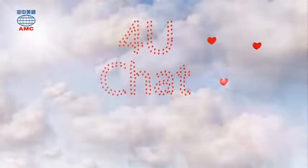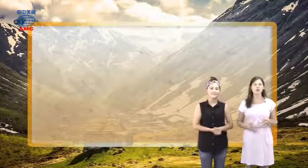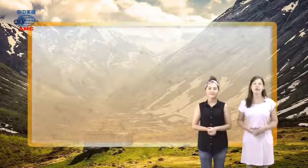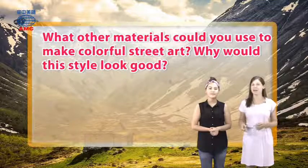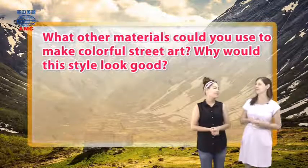For You Chat. Our For You Chat question today is about street art. The question is: what other materials could you use to make colorful street art? Why would this style look good?